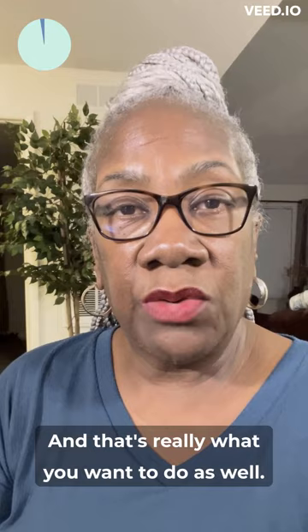I appreciate your time today. This video has gotten a little bit long, so I'm going to go ahead and sign off. Thank you for hanging out with me today, and I'll see you on the next video.